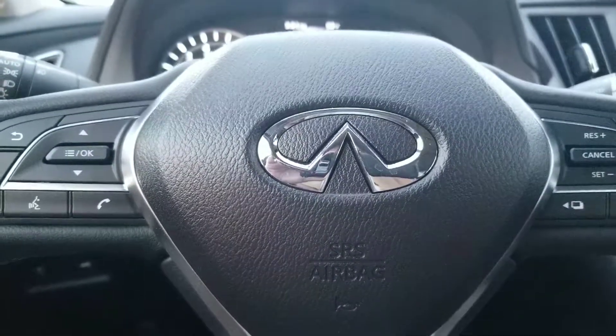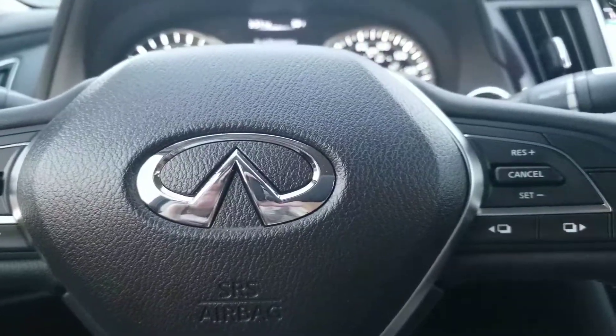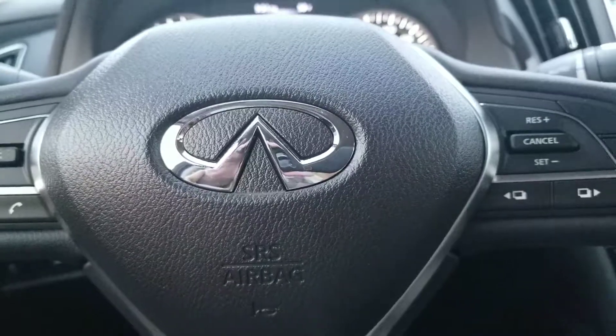Again, it's Mike Rice with Infiniti of Nashua. You can reach me at 603-891-1400. Look forward to seeing you here, and we'll get this set up and get you behind the wheel.